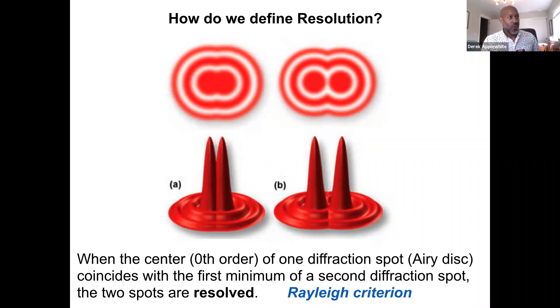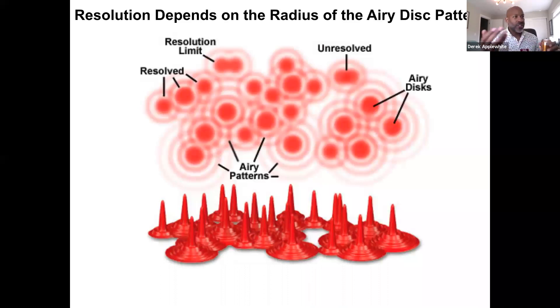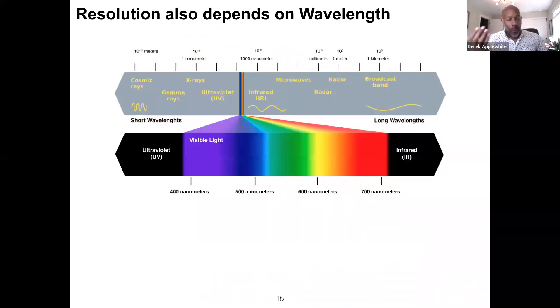If we put a whole bunch of Airy disks together, now you can start to see the beginnings of an image. Some of these spots are resolved, and others are at the resolution limit. Another important factor in trying to make the diffraction pattern as small as possible is the wavelength of light. Our human eyes operate in a very narrow band of the electromagnetic spectrum where visible light is between 400 and 700 nanometers. Other organisms can see outside that range, but we are limited to these wavelengths.